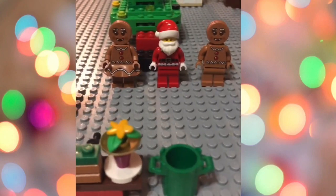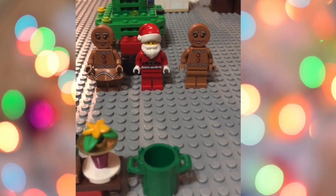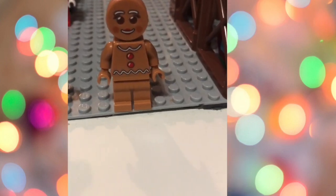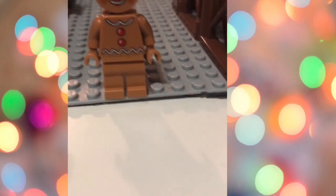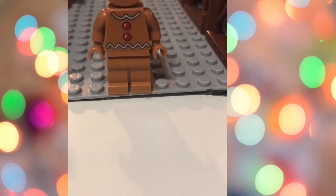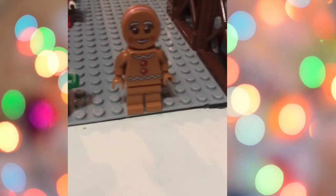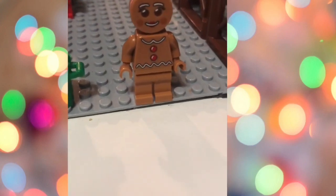Here are all of our Christmas people. Let's get started with our gingerbread man. He has nice brown pants and shirt with gumdrops and icing on it, and a nice face — it reminds me of an Oreo with pink stuff inside. We made this at the Lego store in Edmonton.